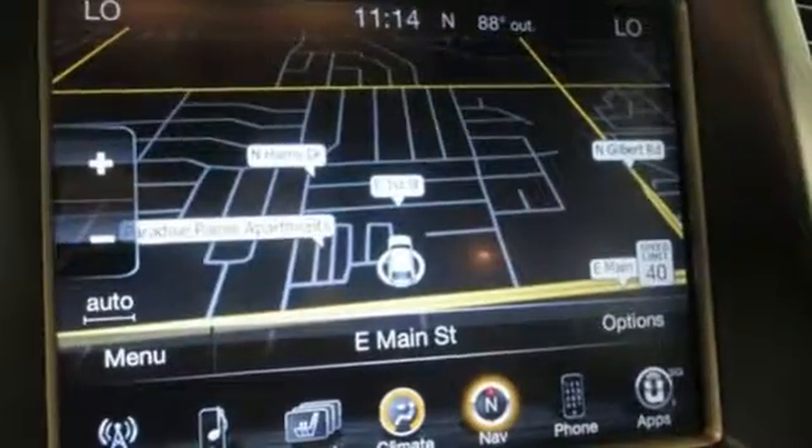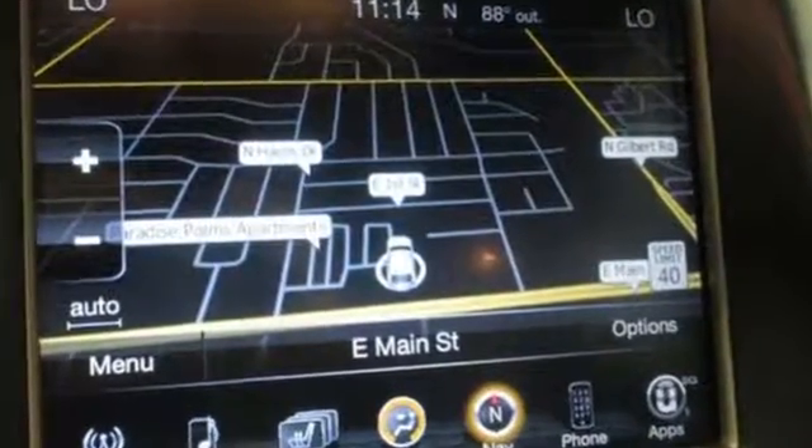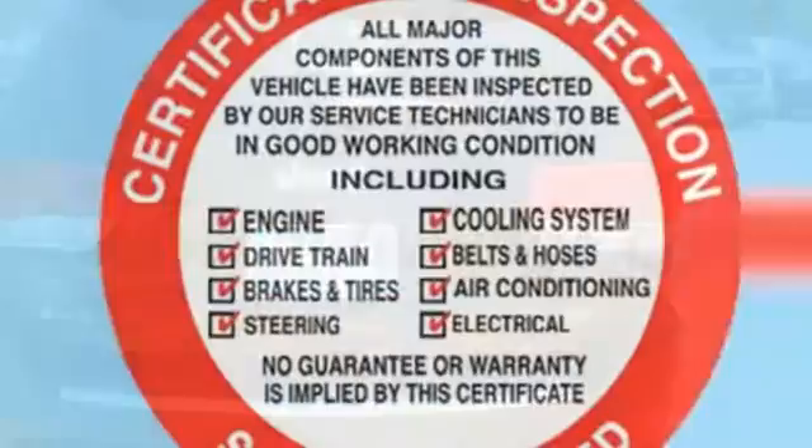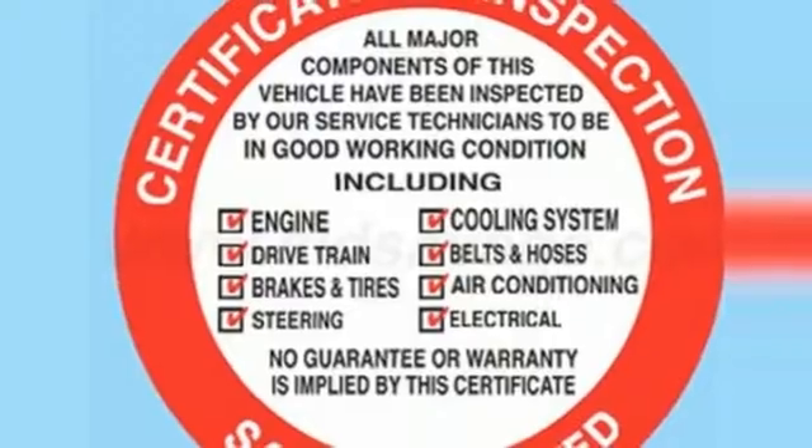The quality interior is a great place to be no matter where your adventures take you. Manage your stereo and CD player with the handy steering wheel controls. Other great features like climate control,